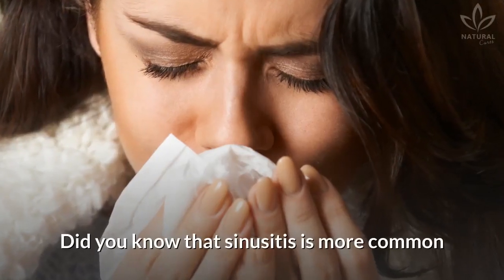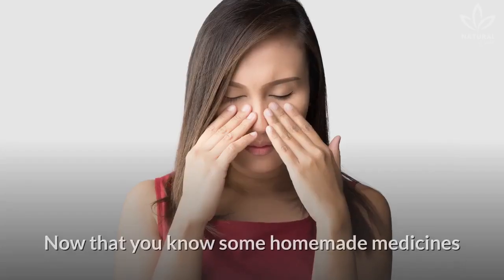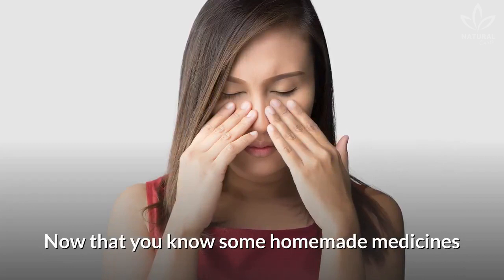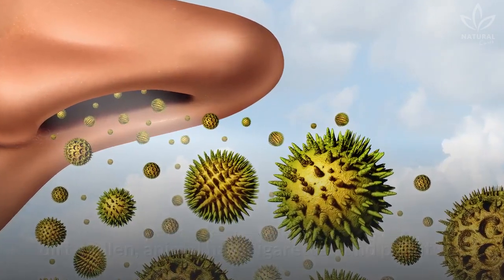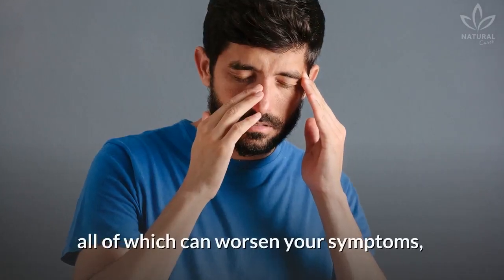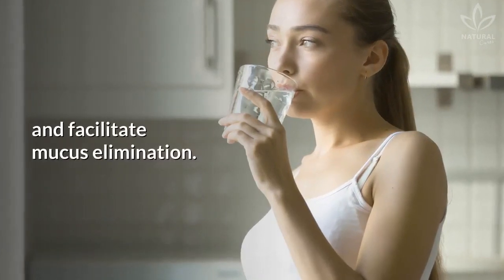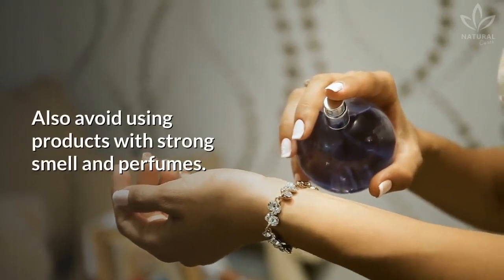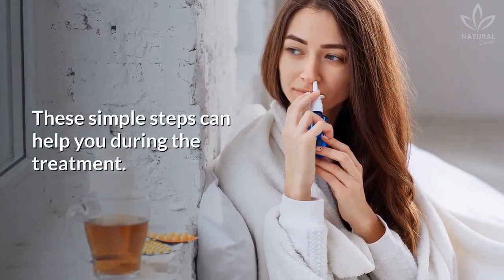Did you know that sinusitis is more common during the cold seasons and during climatic changes? Now that you know some homemade medicines to treat your sinusitis, remember to rest. Avoid allergens such as dirt, pollen, animal hair, cigarettes, and pollution, all of which can worsen your symptoms. Ingest liquids to help hydrate the mucous membranes and facilitate mucous elimination. Also, avoid using products with strong smell and perfumes. These simple steps can help you during the treatment.